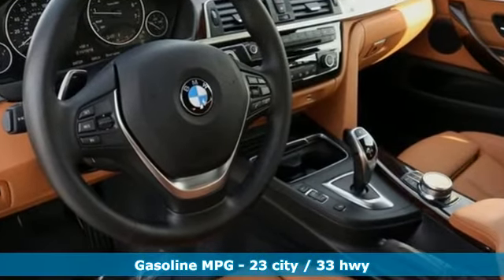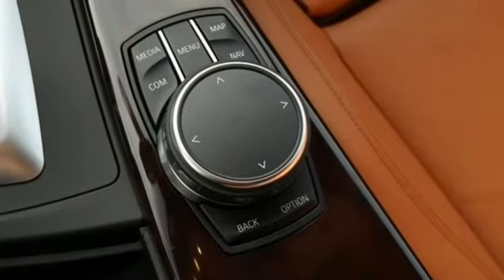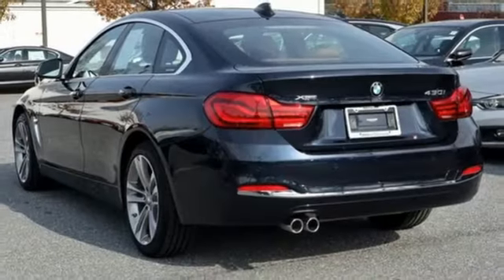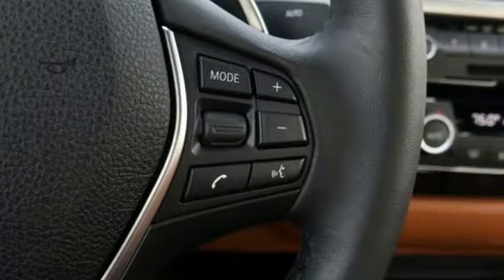External memory control, dual zone climate control, power heated mirrors, power sliding and tilting sunroof, automatic transmission, gas pressurized shocks, integrated navigation system, front heated bucket seats, 4-wheel drive, auto dimming rear view mirror, and turbo inline 4-cylinder engine.